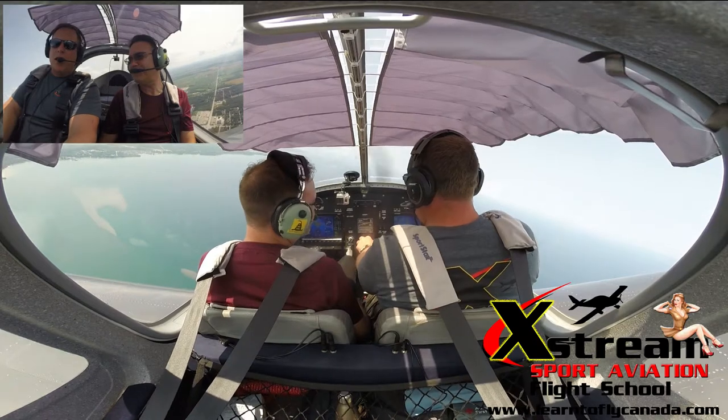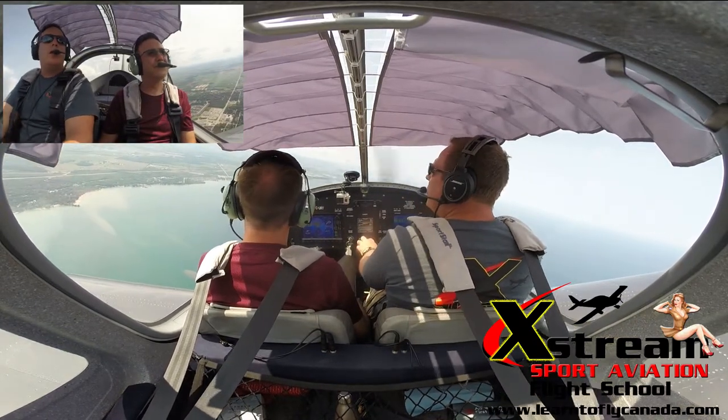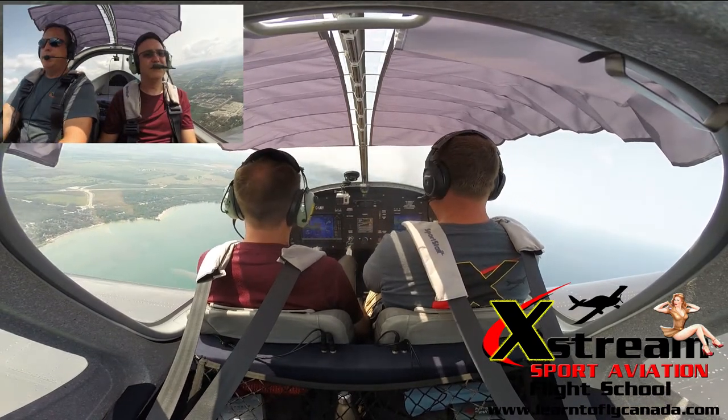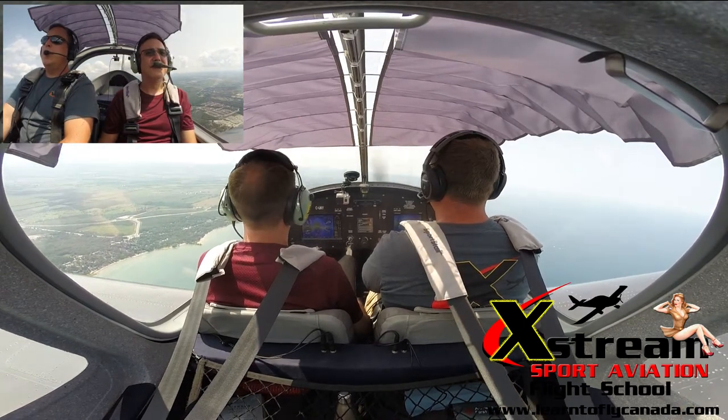You have control of the aircraft. I'll just mind the throttle for now. And once you feel comfortable with the stick, we can transition you to the throttle. I have control. You have control. Yeah, that is sensitive. Yes sir.